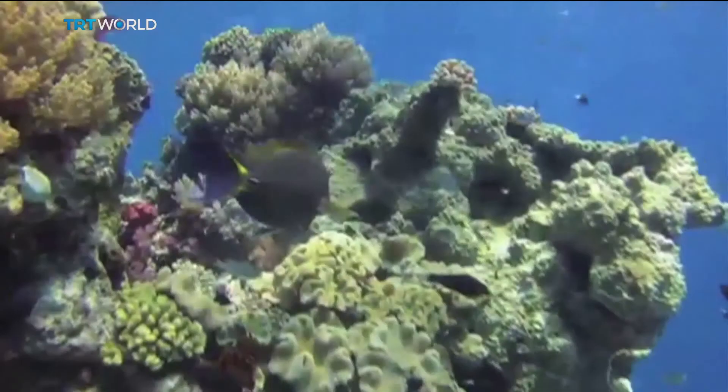Essentially, we will be able to print rock — in quotations — and the reason why we're looking into this is because it may be a more hospitable area to get natural recruitment of coral when they spawn, as well as being a good place to transfer transplants or coral that we're growing in nurseries onto those rocks.